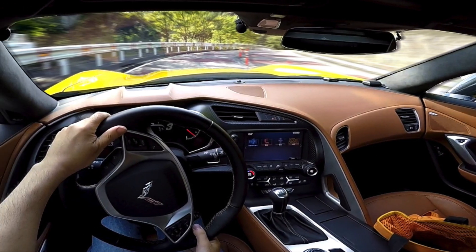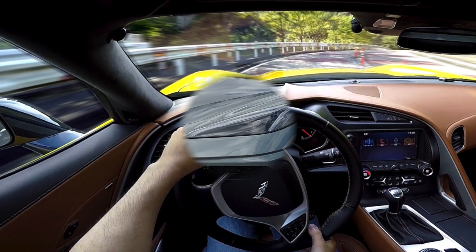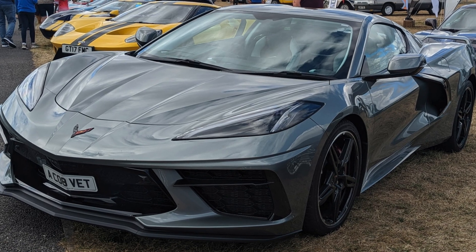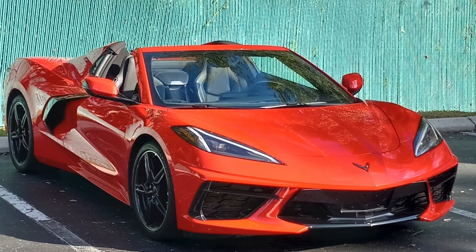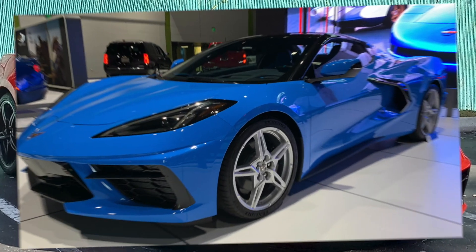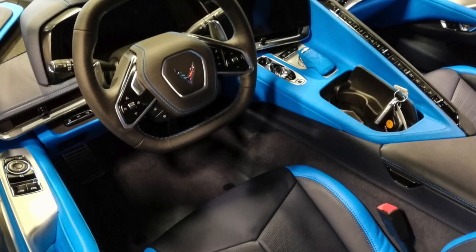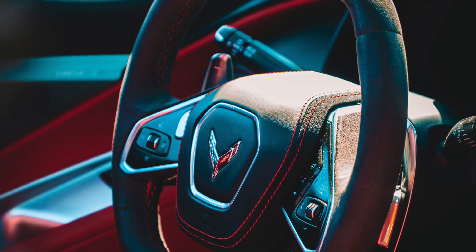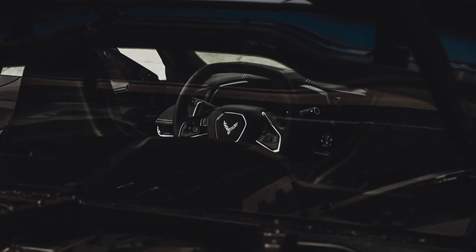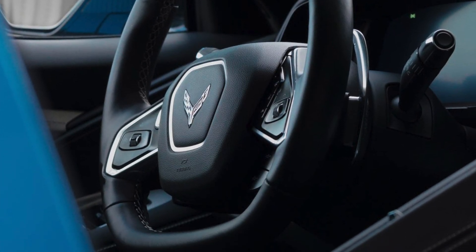Inside the C7, it offers a driver-focused cockpit with a mix of luxury and performance-oriented materials. The C8 Corvette, however, takes a completely different approach to both exterior and interior. Externally, the C8 looks like a European supercar, with elements from cars like Ferrari and Lamborghini, which attracts attention on the road but departs from the traditional muscle-car-like design. The interior of the C8 is perhaps the biggest change and is a significant upgrade, featuring higher-quality materials, advanced technology, and a more modern, luxurious feel. The driver-centric cockpit and improved ergonomics make the C8 a more refined and comfortable place to be.